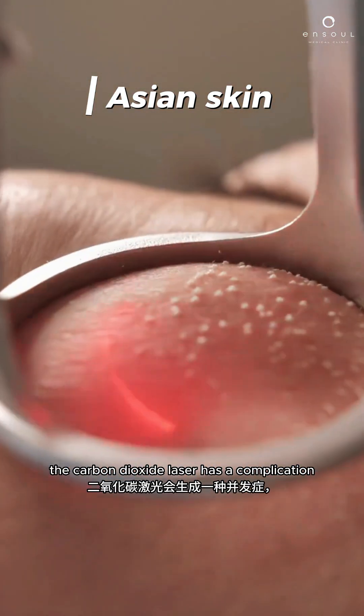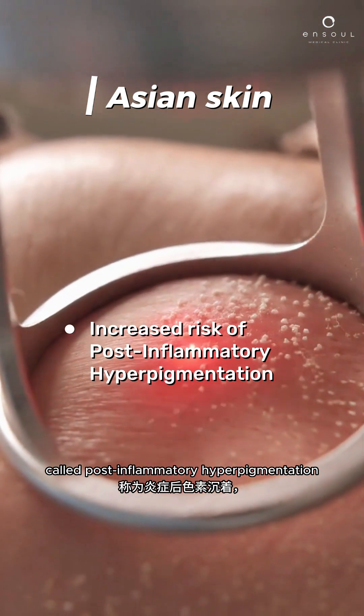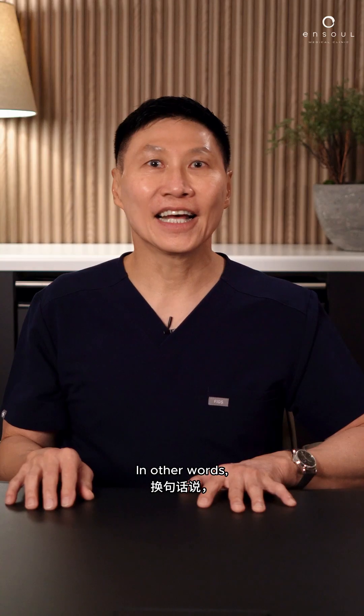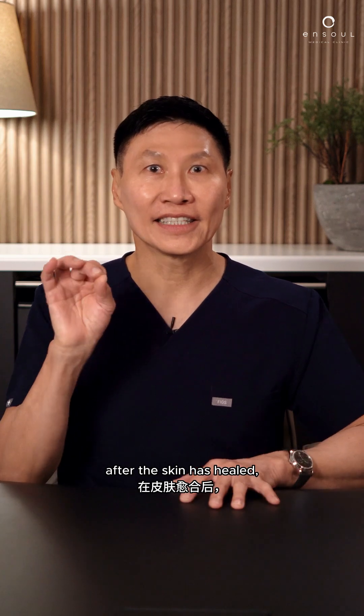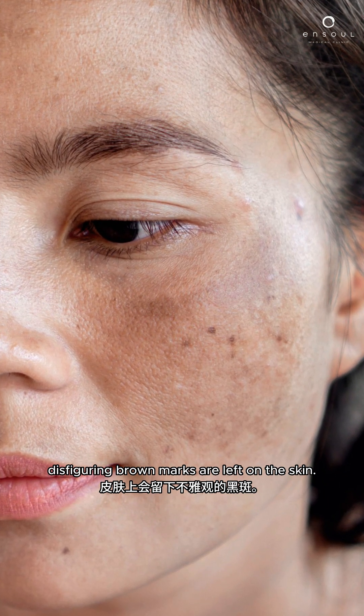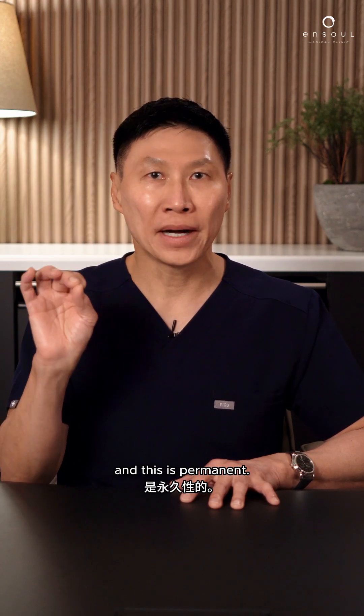One: in Asian skin, the carbon dioxide laser has a complication called post-inflammatory hyperpigmentation, and it's from 20 to 80 percent. After the skin has healed, disfiguring brown marks are left on the skin. It's overstimulation of the melanocytes, and this is permanent.